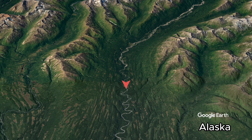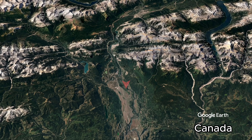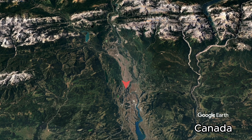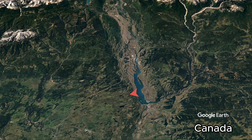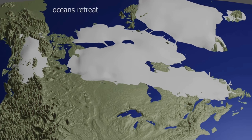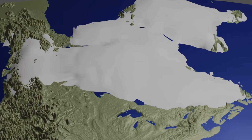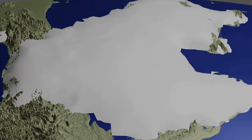Drumlins can tell us about the current direction that formed them. Here it shows a current coming down from the mountain, and then a current from the north — this is supposed evidence of a moving ice sheet. Whether you accept the subglacial flow model or not, both theories have ice sheets advancing great distances.